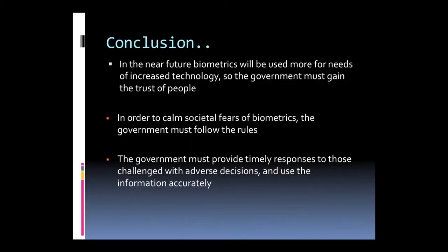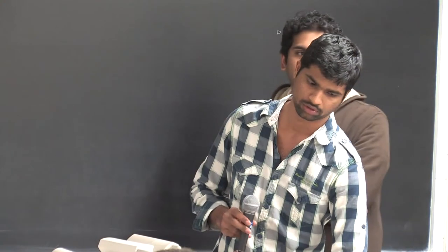Conclusion: in the near future, biometrics will be used more as technology needs increase. Governments must gain the trust of people by conducting awareness programs on the use of biometrics. Face recognition is a widely used biometric that uses facial characteristics to recognize individuals and is used to identify criminals. Fingerprints have been used for identification for over a century because of their uniqueness and consistency, and fingerprint recognition is considered the most successful biometric method — everyone has a unique fingerprint and it is easy to use by simply placing a finger on the scanner.